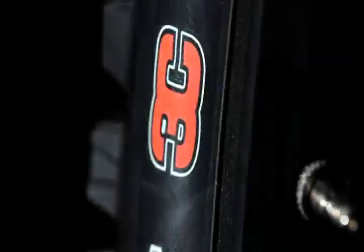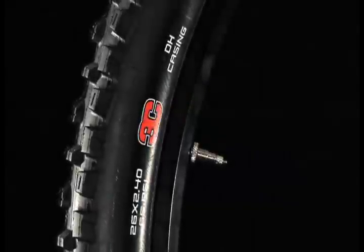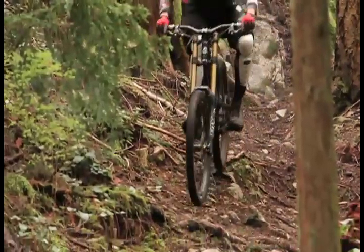Like the original High Roller, the High Roller 2 uses the 3C triple compound technology, which is really sticky — sticky enough to grab all the roots and stuff, but still stiff enough that it's there when you need it when you're leaning hard over in those corners.